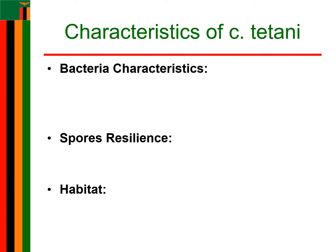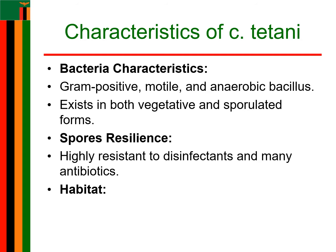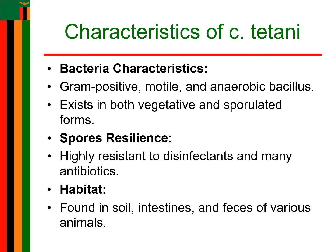Let us look at the characteristics of Clostridium tetani. It is a gram-positive, non-encapsulated, motile, and obligatively anaerobic bacillus. It exists in vegetative and sporulated forms. Its spores are highly resistant to disinfectants and a number of antibiotics. It is found in soil and intestines as well as feces of horses, sheep, cattle, dogs, rats, and manure-treated soil containing large numbers of spores.